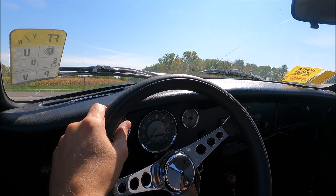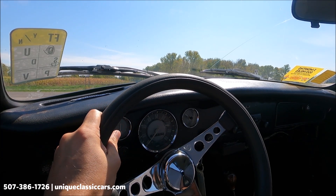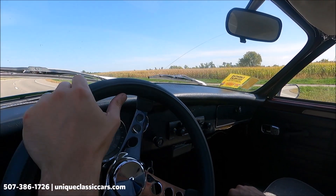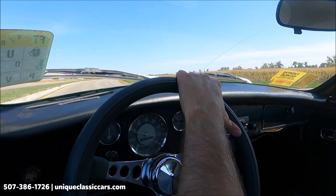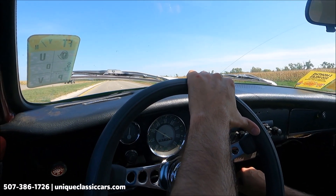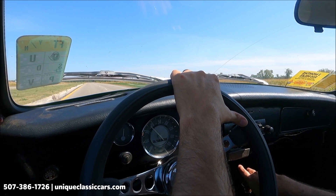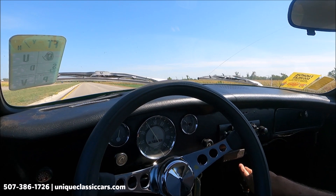Today we have a 1971 Volkswagen Karmann Ghia — a convertible with a manual transmission on the floor. These cars have an interesting shift pattern. It's a very unique-looking car, very different — the Karmann Ghia has a foreign-looking body, of course from Volkswagen, but a different design. You don't see very many of them.